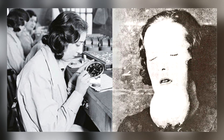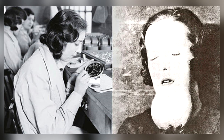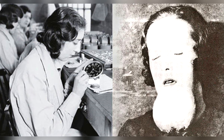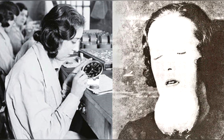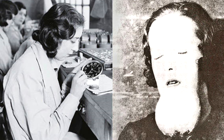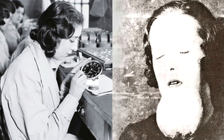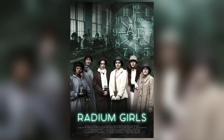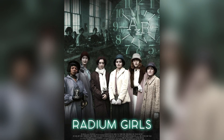Among the first to notice numerous problems among these dial painters were dentists. Dental pain, loose teeth, lesions, ulcers, and the failure of tooth extractions to heal were some of the conditions. Many of the women later began to suffer from anemia, bone fractures, and necrosis of the jaw — a condition now known as radium jaw. Their story was also made into a film of the same title in 2020.